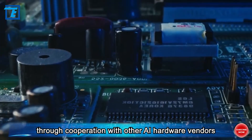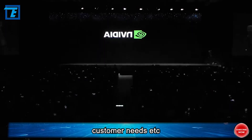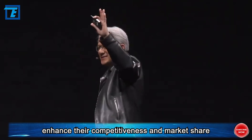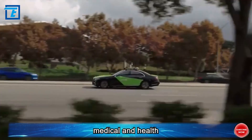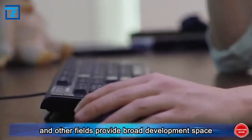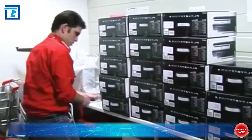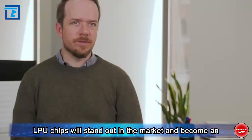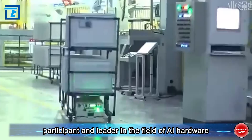Through cooperation with other AI hardware vendors and optimizing product performance to meet different customer needs, Grok LPU chips will continuously enhance their competitiveness and market share. Applications in intelligent transportation, medical health, smart homes, and other fields provide broad development space. With technological progress, Grok LPU chips are expected to stand out in the market and become an important participant and leader in the AI hardware field.